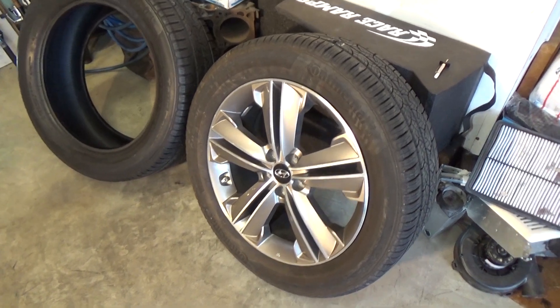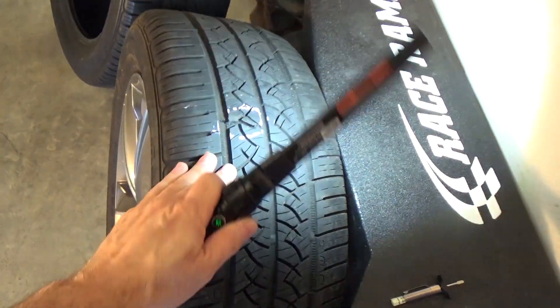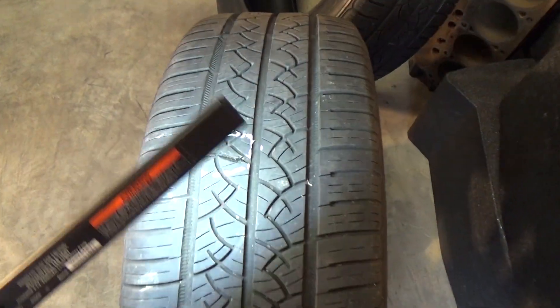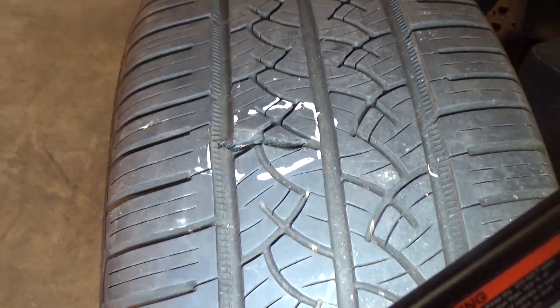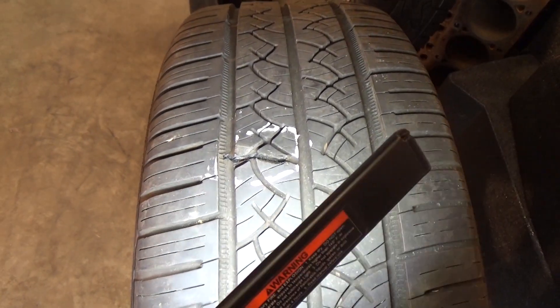Let me take you down here to this one that blew out and I'll show you what's going on. So here's our problem child right here. It didn't take me long to find this hole or this leak or what was causing it.